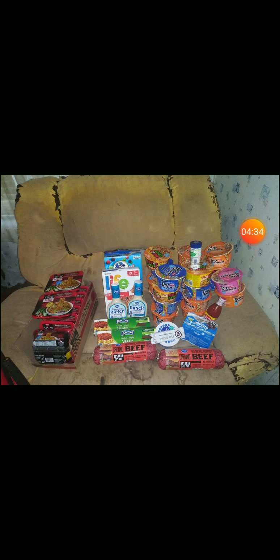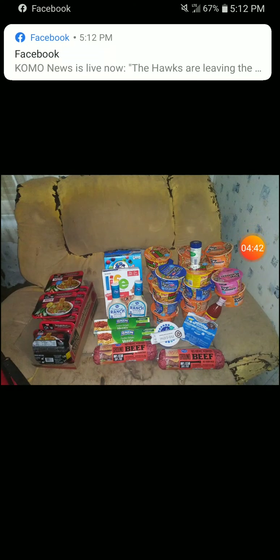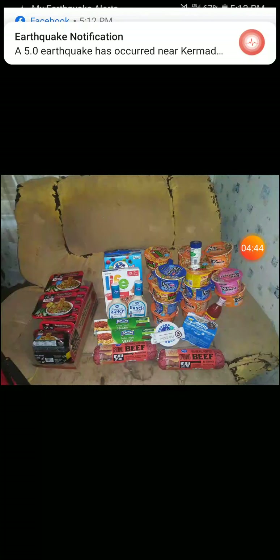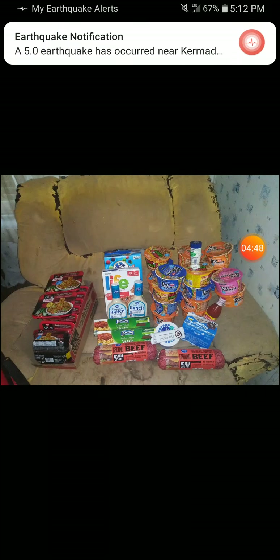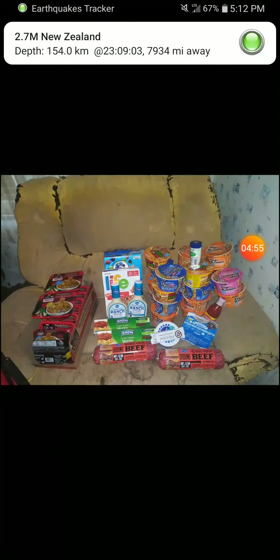The ranch: 1.50 retail, 1.49 on card — mega sale makes it 99 cents. Slap on a 55-cents-off-two coupon and the two of them come to 1.43.